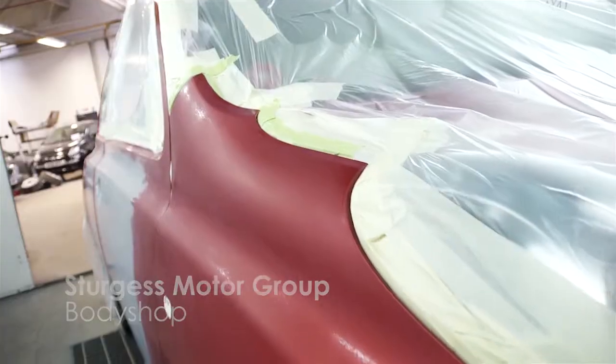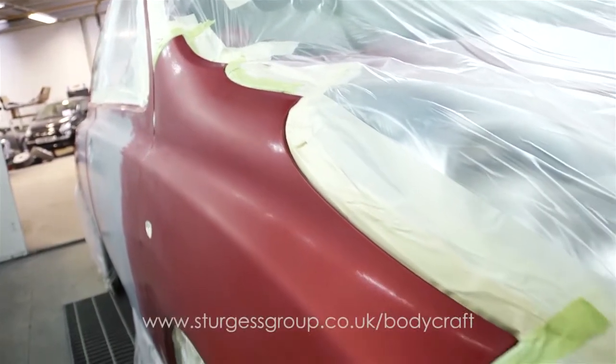If you're unfortunate enough to have your car damaged, it's important that the repairs are performed to the highest standard using manufacturer-approved parts.